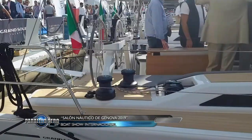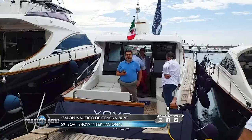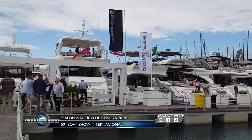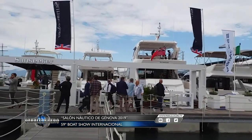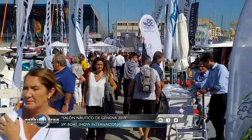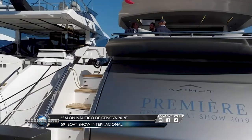This was just a summary of all the novelties and launches observed at Génova 2019. Some highlights of this edition were more than a thousand boats on display, nearly 190,000 visitors who passed through the show, and great growth perspectives for the nautical industry.